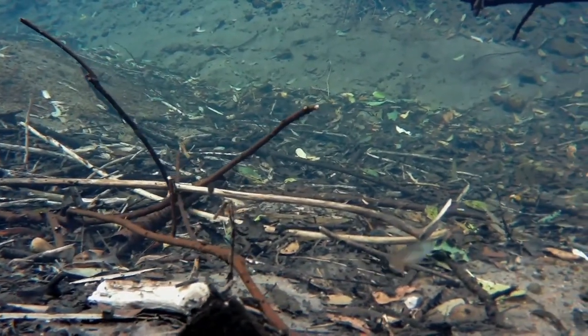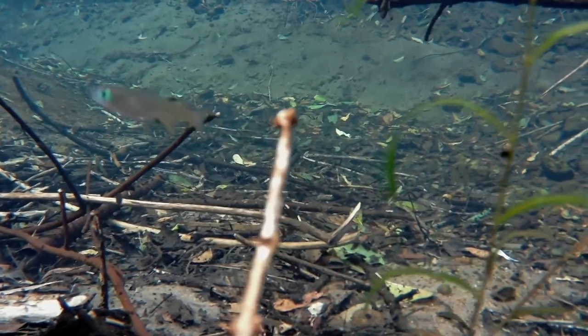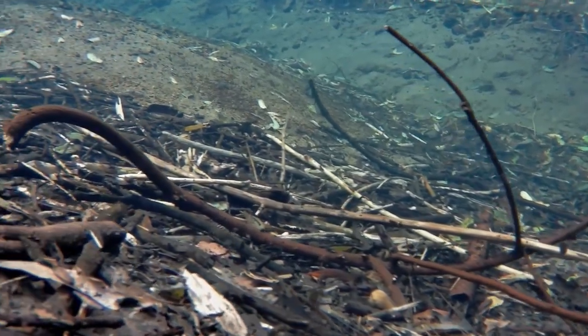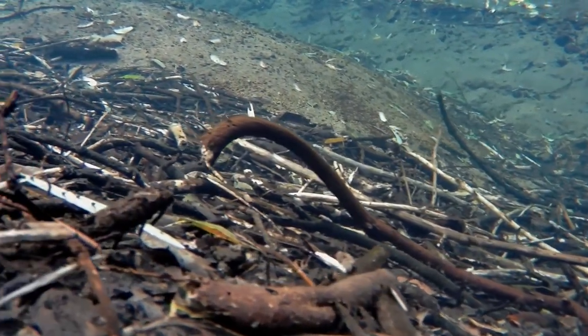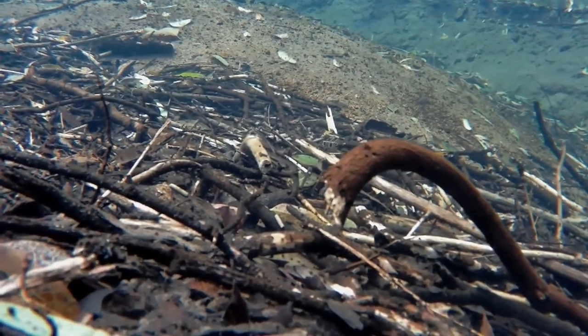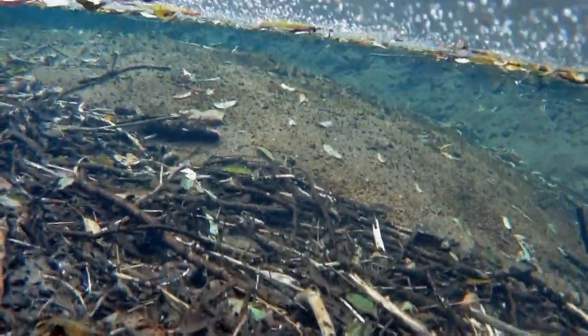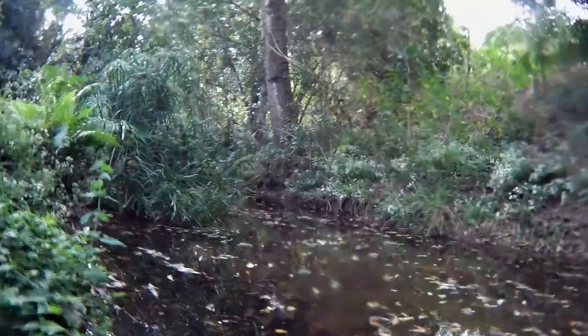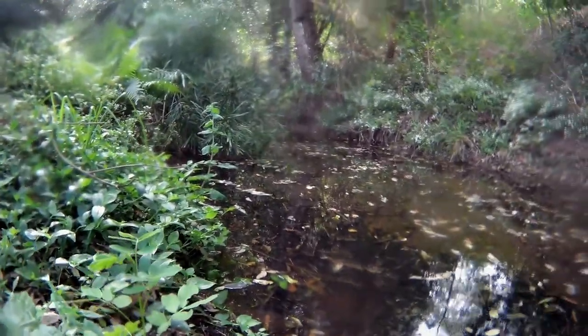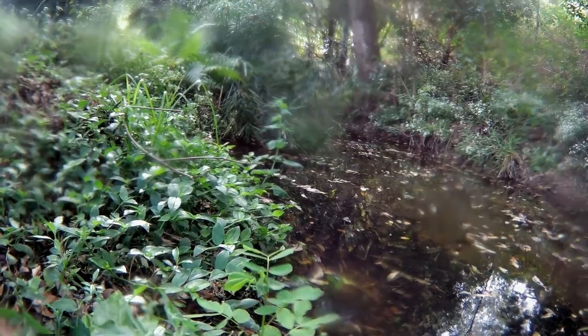Just look at how clear it was. I was amazed, because looking at it from above you could not tell how clear it was. And there's clearly enough food for these blue eyes, because there's a large number of them in here, and I saw blue eyes of different sizes - little ones and big ones, males and females. If you're into aquascaping, which is making tanks look like rivers, this would be an ideal river to base your aquascape off. It just had everything - all these sticks and leaves, and places for blue eyes to hide in.